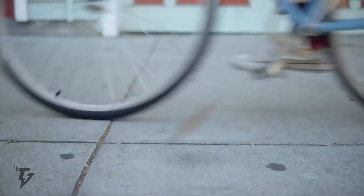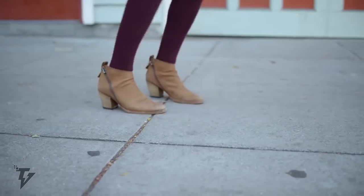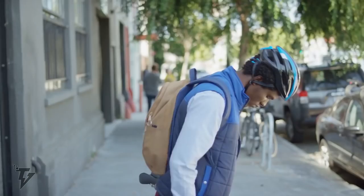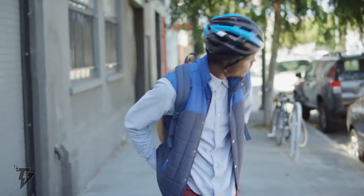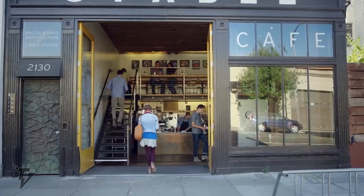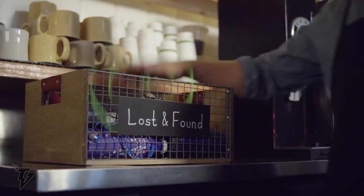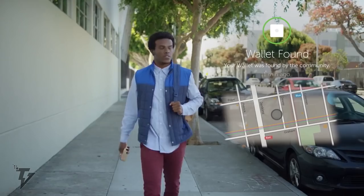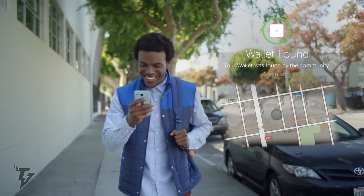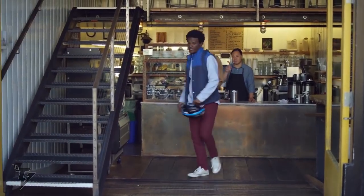The community find option lets everyone also using the app within the proximity of your lost item update you regarding its whereabouts. This revolutionary tracker is as slim as two credit cards and can easily slide into your pocket, wallet, or purse. You can also attach it to your devices like your laptop, notebook, tablet, and lunchbox. If a colleague ever swipes your lunch, you'll now be able to track the culprit straight to his desk.